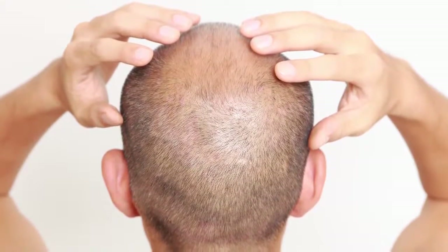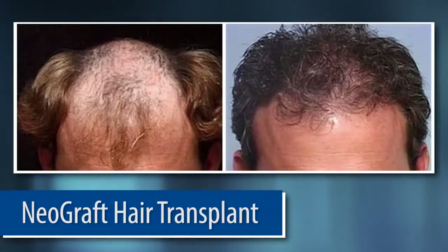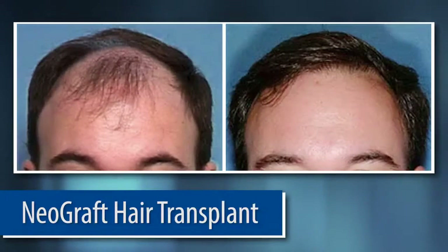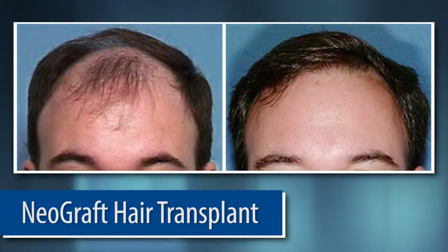It really drives them crazy. Neograft is a simple and straightforward way to, in a very minimal recovery and minimal risk type procedure, give them full growth back in the vertex of their scalp. Believe me, it's real — significantly real for men and for women.